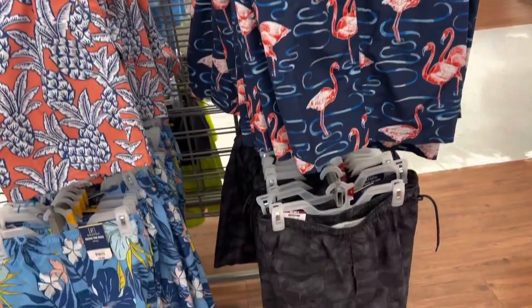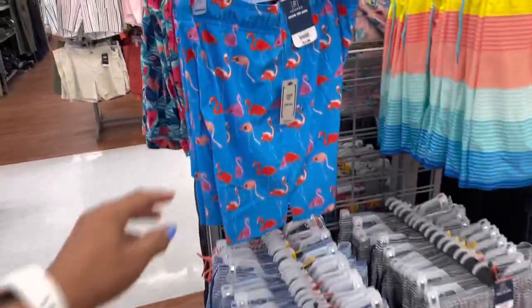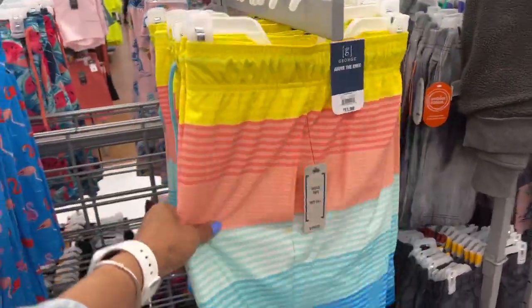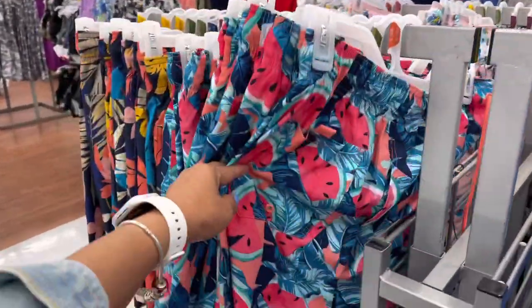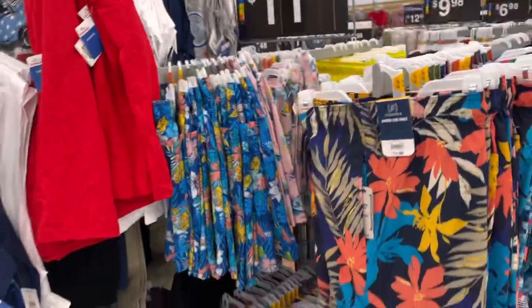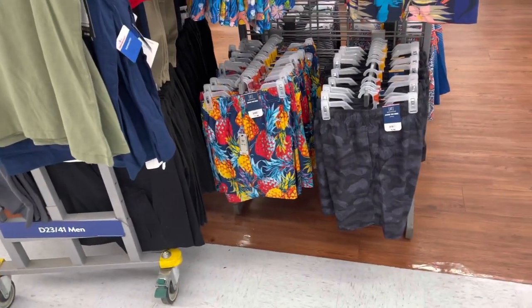Above the knee — oh look at this. These are $11.98. Love the flamingos, ooh look at this striped one. They have the watermelon — yes guys, they have some pretty swim trunks for you. They are packing out. That pineapple is so pretty and that's a camouflage one.